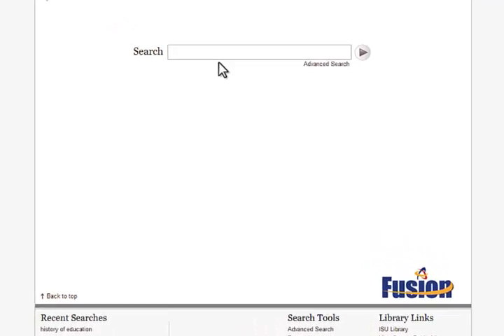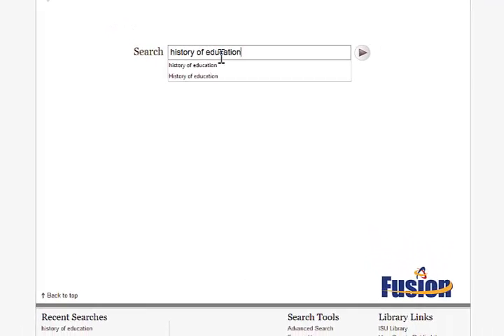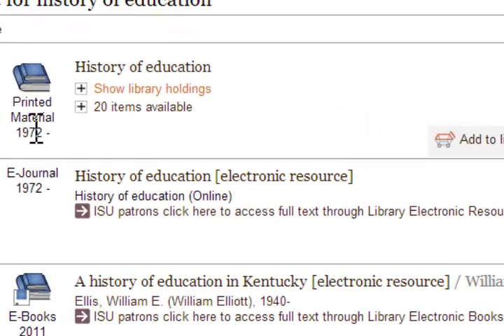This student is searching for a book on the history of education. As you can see, there are a lot of results for this search. Each result has bibliographic information for the item. The first result has a material type of printed material.